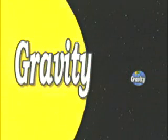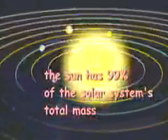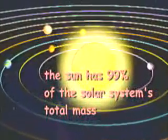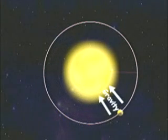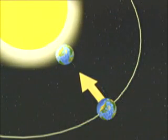One law of gravity states that bigger objects have stronger pull. The sun has 99% of the solar system's total mass. Its powerful gravity holds the planets in orbit. But if gravity were the only force at work on the planets, the planets would fall to the sun like an apple falling to the ground.